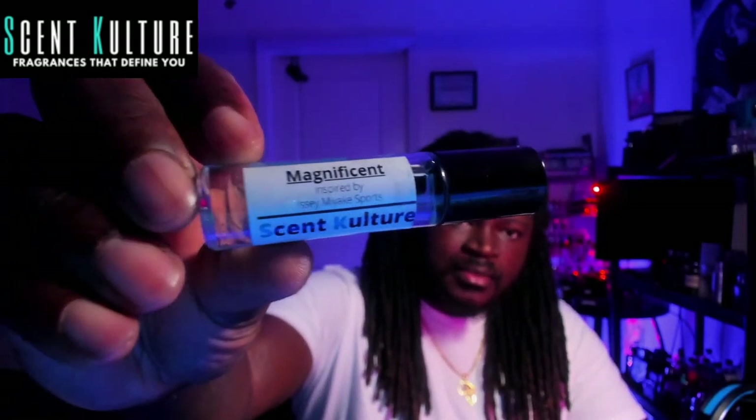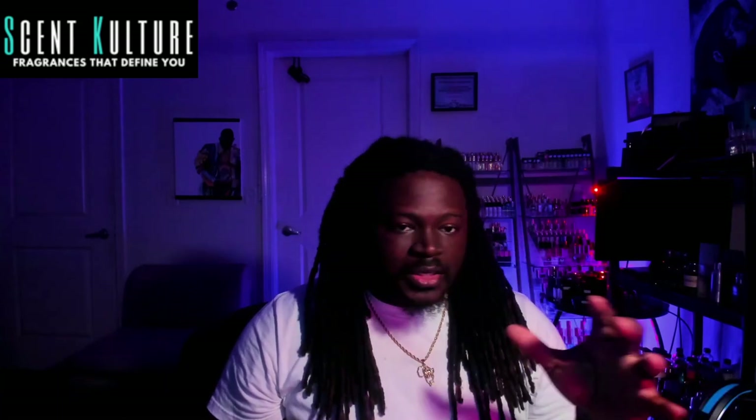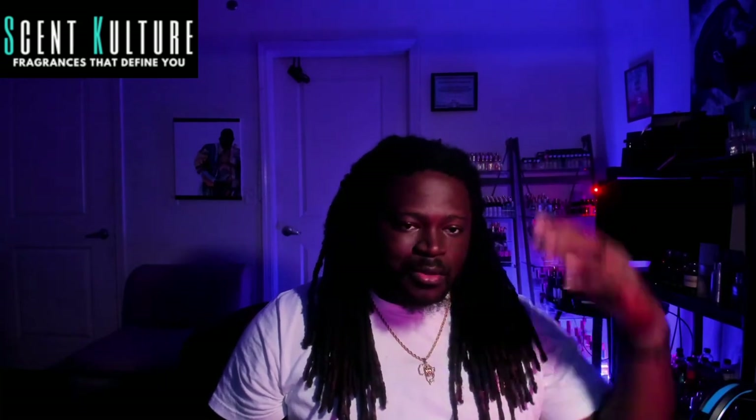Next one — Magnificent, Issey Miyake Sport. I love this one. I remember picking up a bottle of this years ago before I got into the fragrance community and I loved the way it smelled. This one captures it — it's a little bit more peppery than I remember, but it's really nice. They captured this one really good: really fresh, clean, slightly peppery, kind of sharp, just a really nice clean fresh out-of-the-shower sport fragrance. This is good.